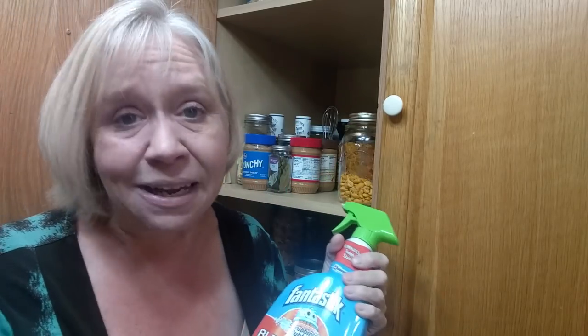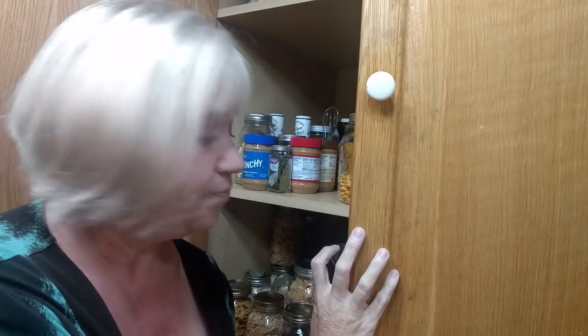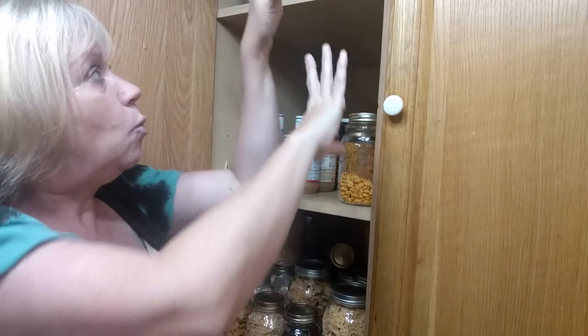It has bleach in it. I was not taking any chances. Some people say they use vinegar — I use bleach. Y'all don't know how angry and agitated I was with those moths. So, to get everything out, wipe everything down.